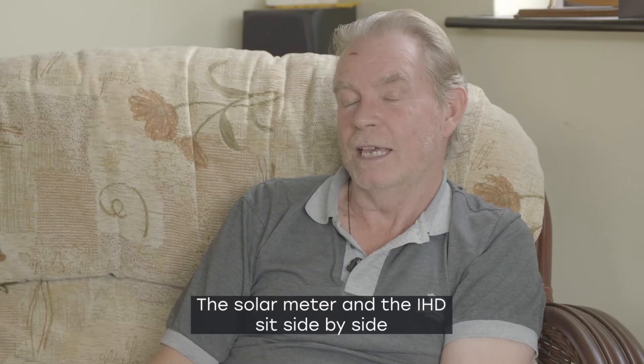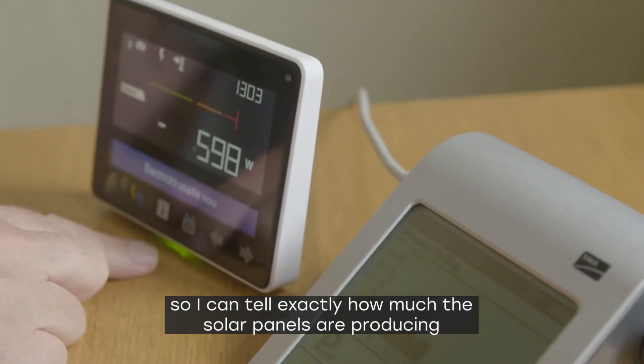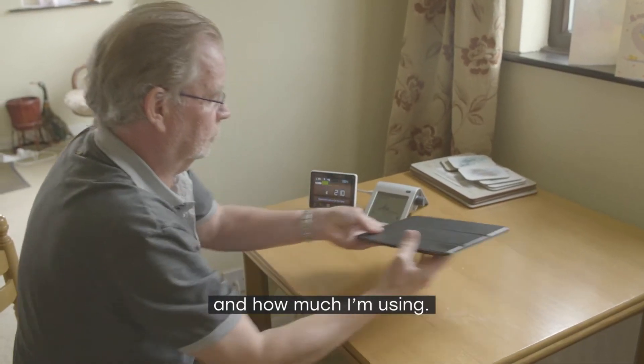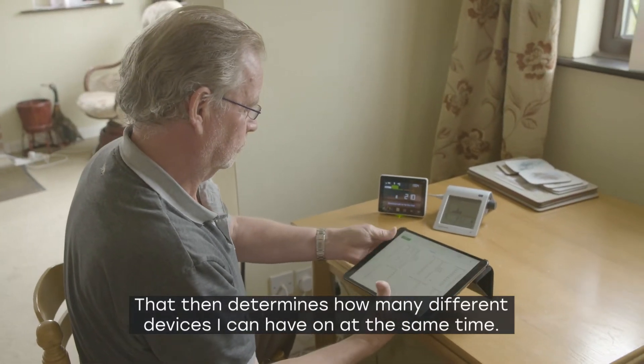The solar meter and the in-home display sit side by side, so I can tell exactly how much the solar panels are producing and how much I'm using. That then determines how many different devices I can have on at the same time.